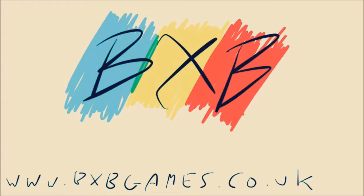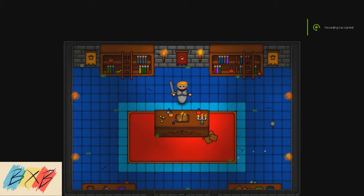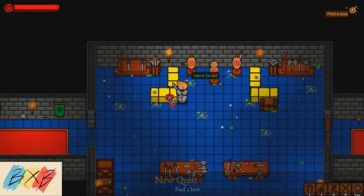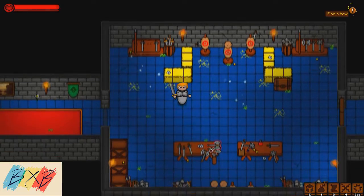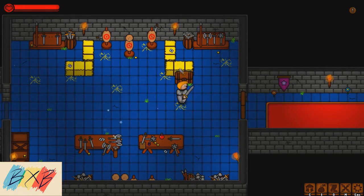BXB. It's in the game! Hello everybody, my name is Cameron and welcome to another BXB game review. Today I'm bringing you Kronos, this little RPG indie game brought to us by Ouroboros Studios.